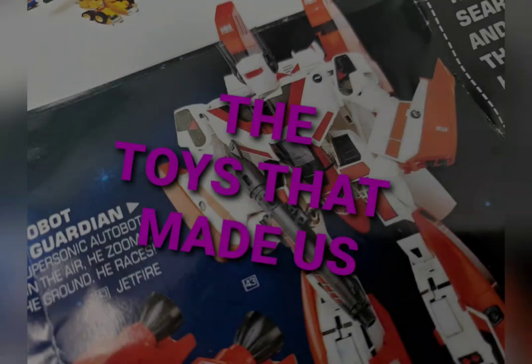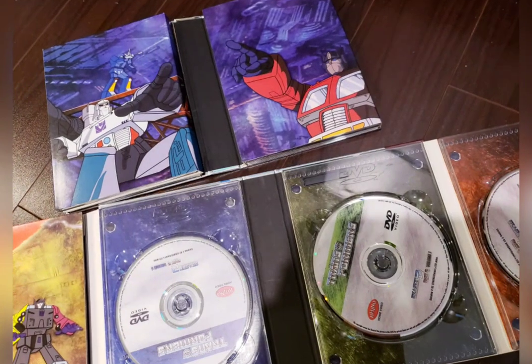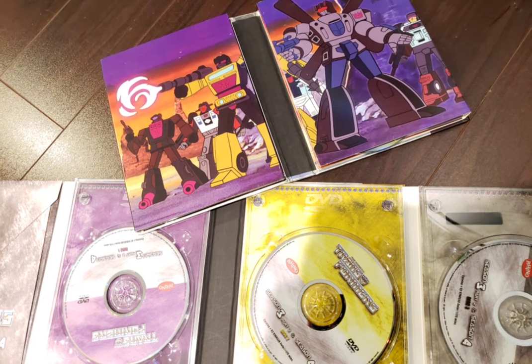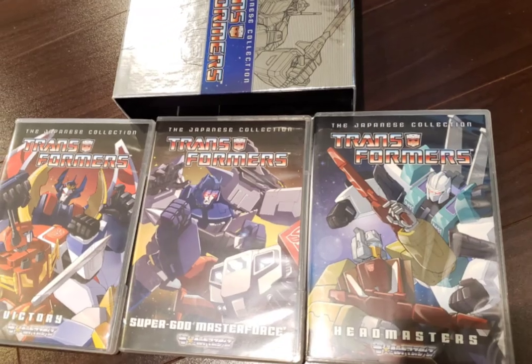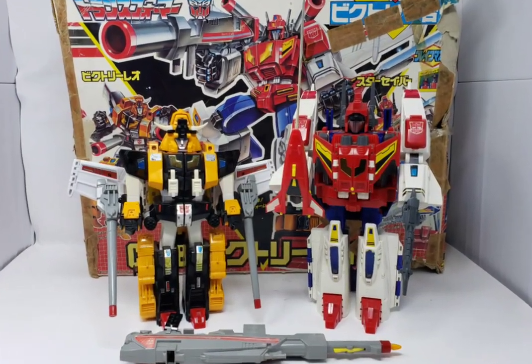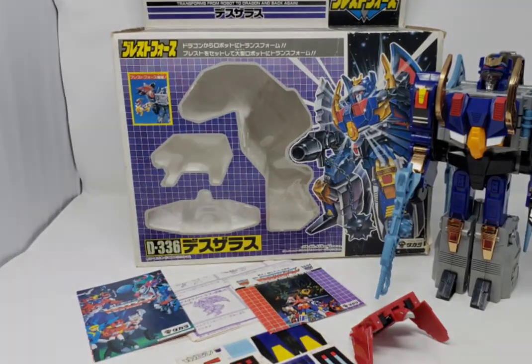Much of this can be verified through various internet sources as well as documentaries such as The Toys That Made Us. Transformers had a successful North American cartoon that ran from 1984 until its cancellation in 1987, as well as a movie that redefined the term called classic. In Japan, the cartoon continued until 1989, with full seasons of Headmasters, Master Force, and Victory, and included one-off specials such as Zone and Scramble City.